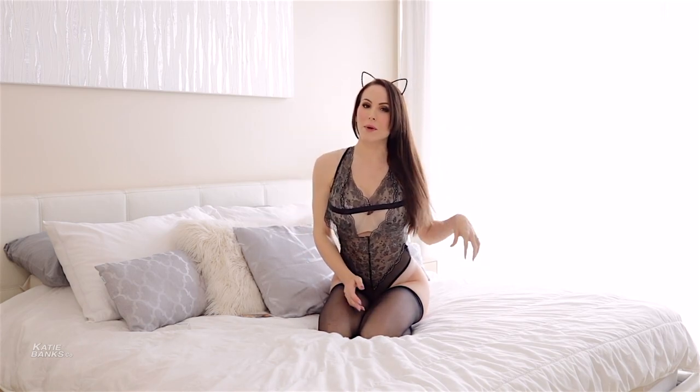Hello my lingerie addicts. More fun lingerie try-ins for you guys. This one's just a short quickie for you, but sometimes quickies are fun. Of course, I have a fun little lingerie outfit to share with you.